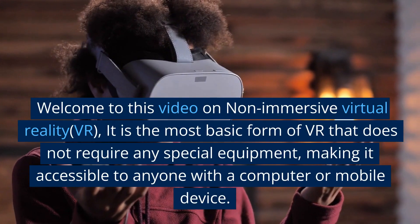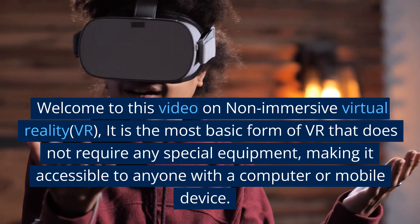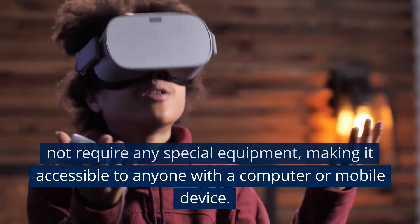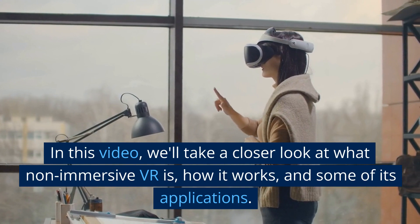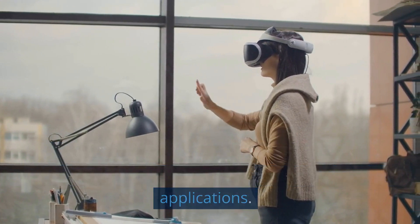Welcome to this video on non-immersive virtual reality VR. It is the most basic form of VR that does not require any special equipment, making it accessible to anyone with a computer or mobile device. In this video, we'll take a closer look at what non-immersive VR is, how it works, and some of its applications.